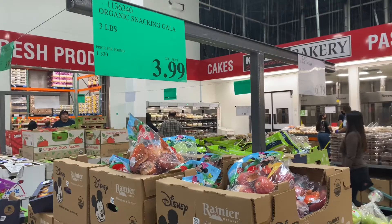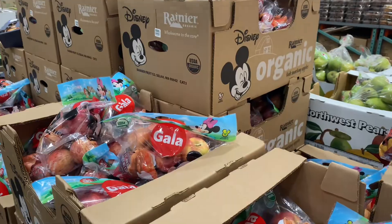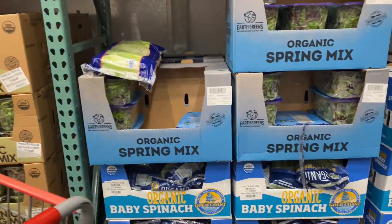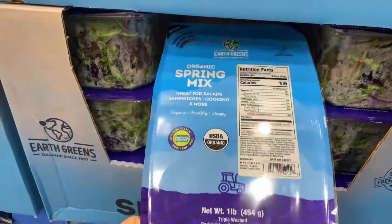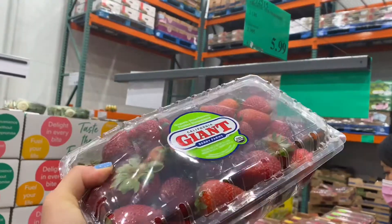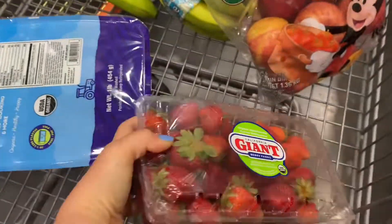I am actually showing you the prices for everything that I pick up. These are all staples that you always see me picking up, but I never share the prices with you, so today I'm going to be doing that. Moving on to the cold case here at Costco — I'm picking up the spring mix. Your lettuce should always be organic. We're also picking up organic strawberries.